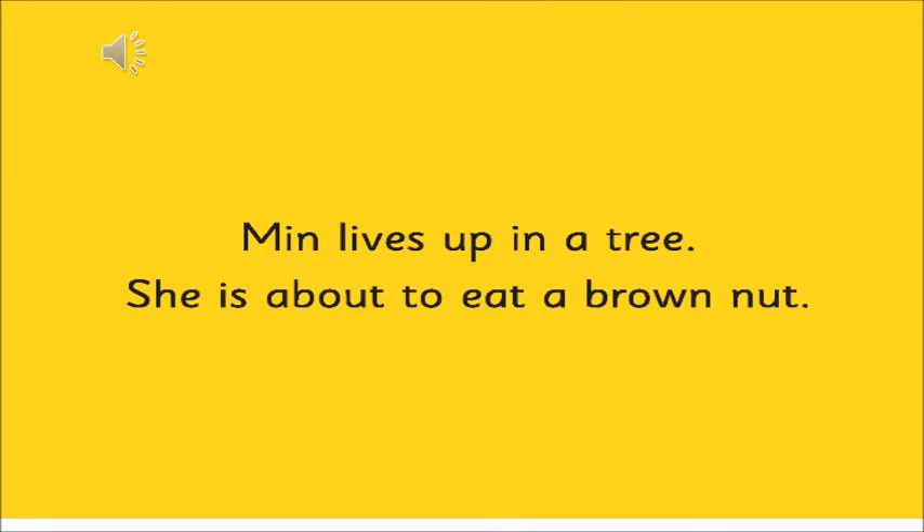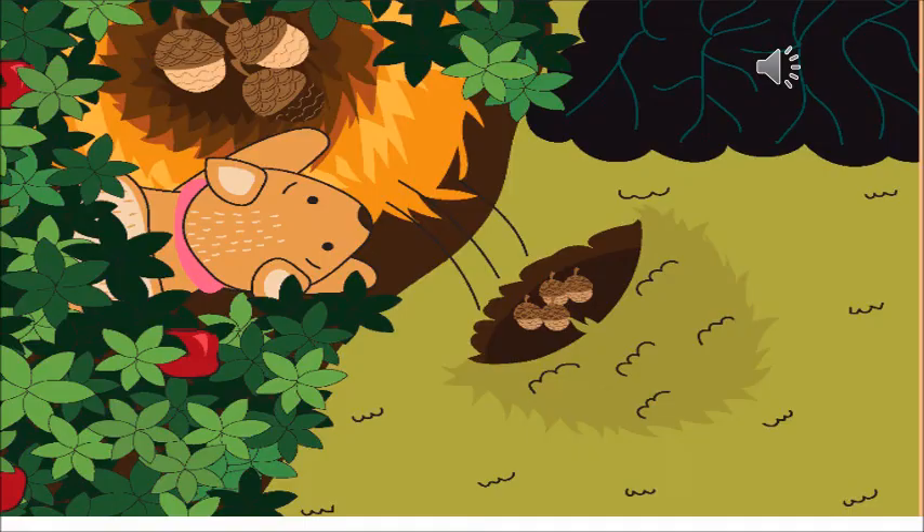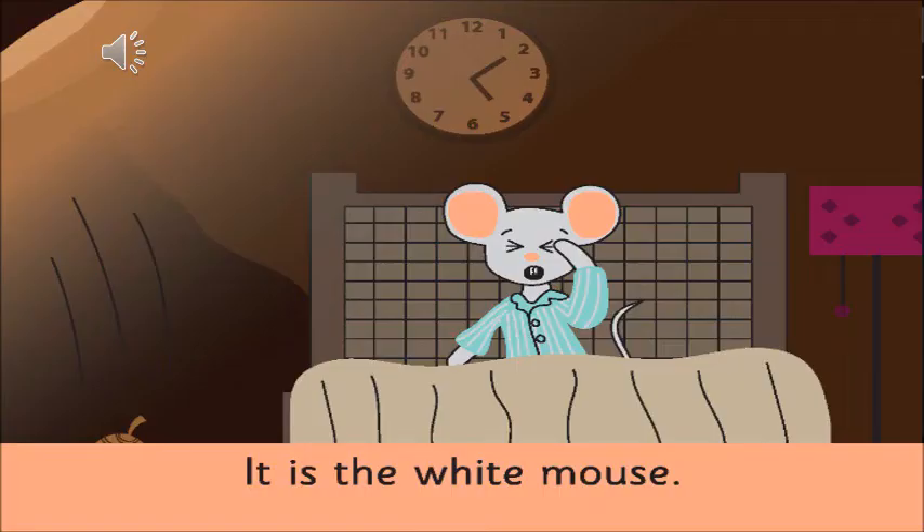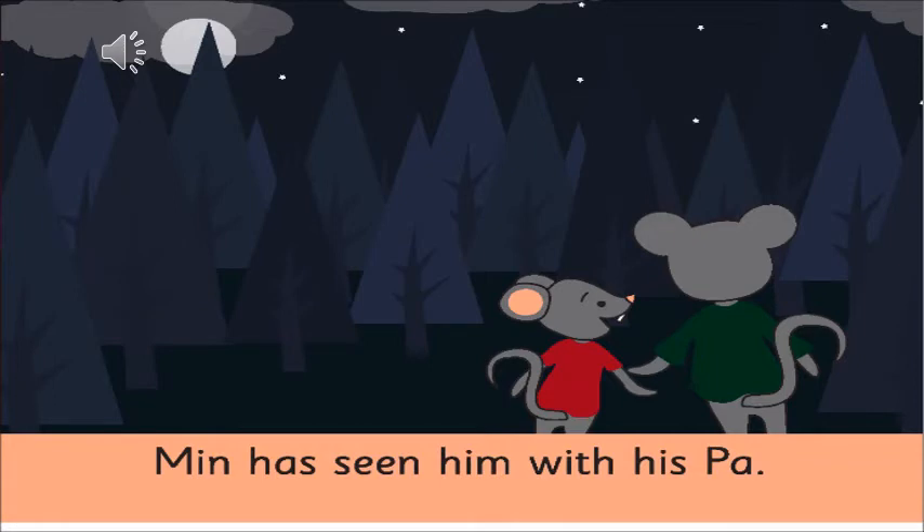Min lives up in a tree. She is about to eat a brown nut. But plop, the nut falls into a hole. Who lives in the small hole under the ground? It is the white mouse. Min has seen him with his paw.